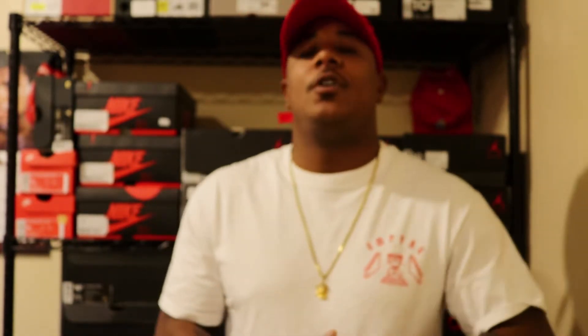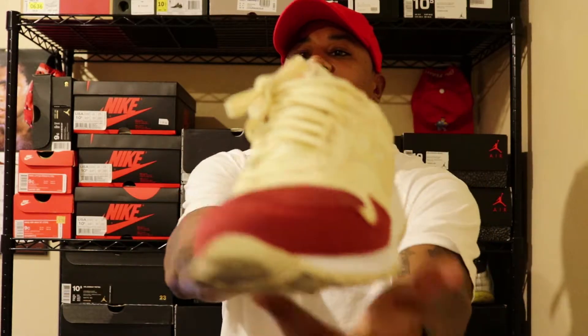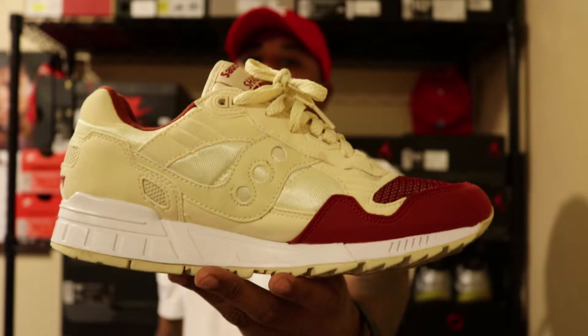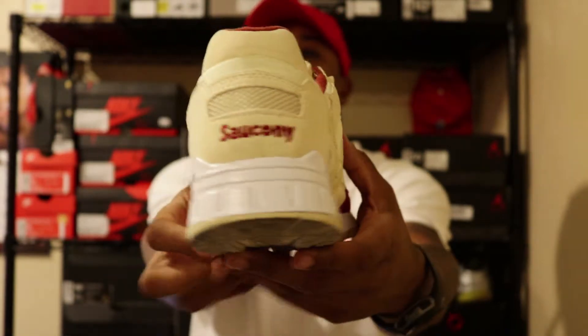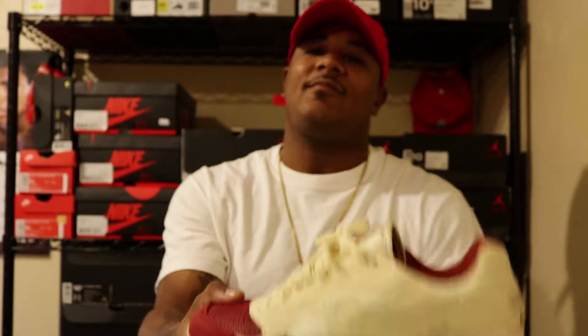For Wednesday, I went ahead and pulled out the sleepers. I call these the sleepers because I don't see too many people with this pair. I have seen people with a pair on, just not this specific pair. That's going to be the Saucony Shadow 5000 — got that cream and burgundy colorway, white in there as well. This is a great fall shoe in my opinion. Comfortable shoe, price point is on point at $120 — you can't beat that. That's Wednesday's shoe.